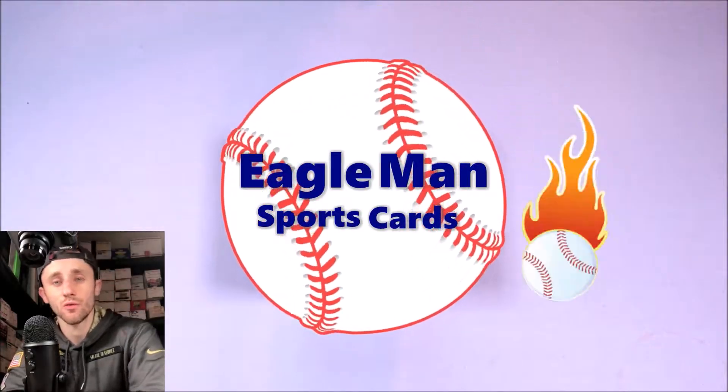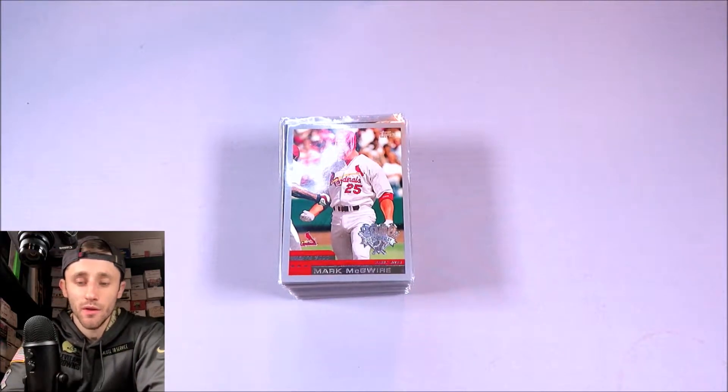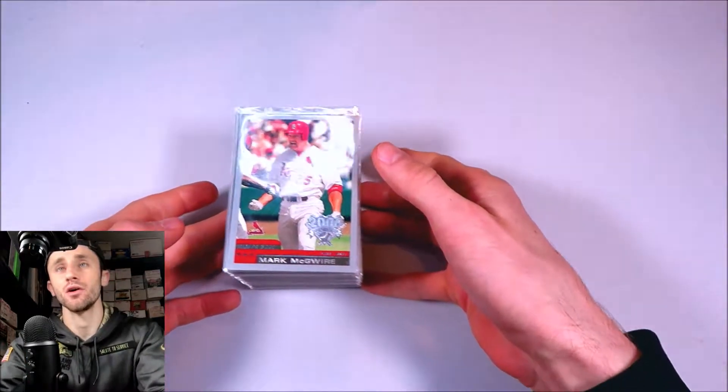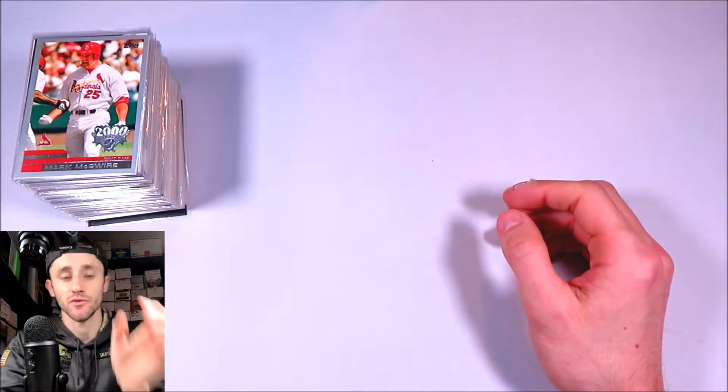What is going on guys? It's Eagleman here. Welcome back to another ComC sales video. Today I'm going to be going through the cards I'm selling on ComC from the year 2000 to 2009. Not really a popular era of collecting — you're going to see some pretty unique baseball cards that I'm going to be selling.